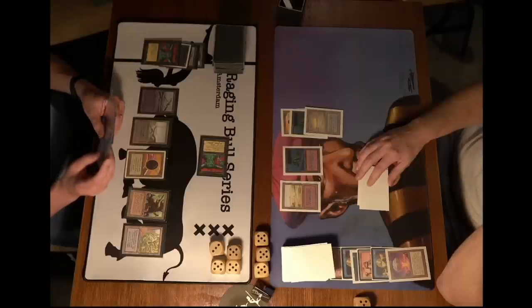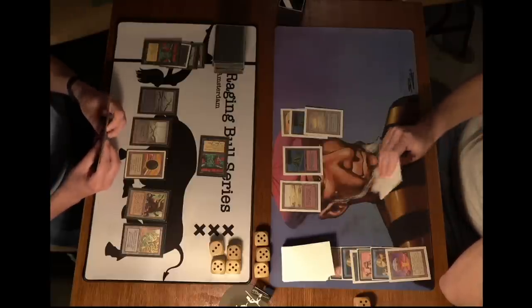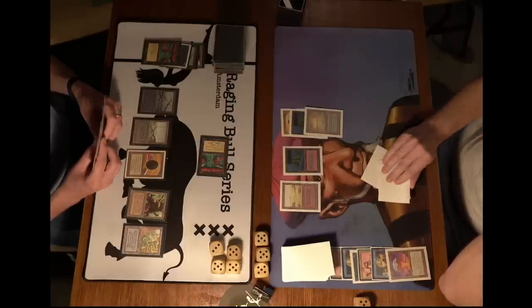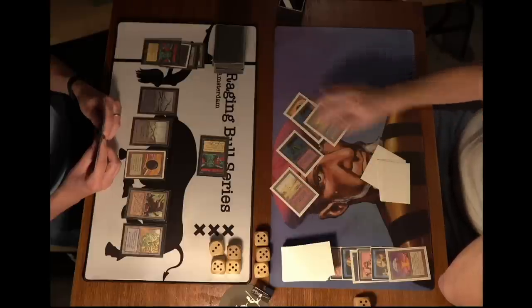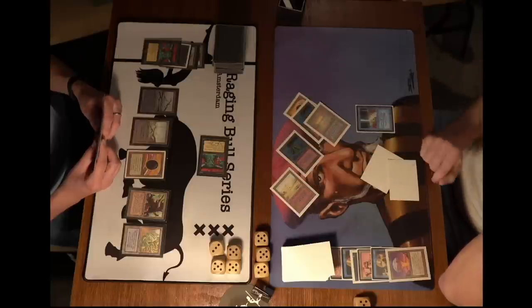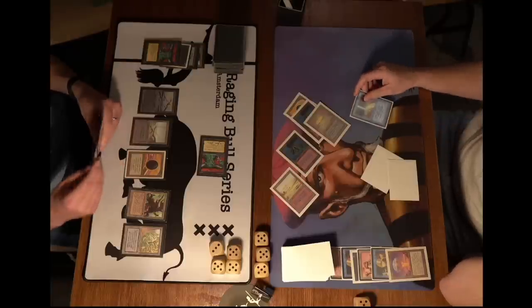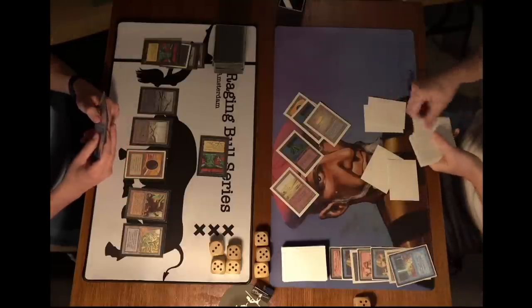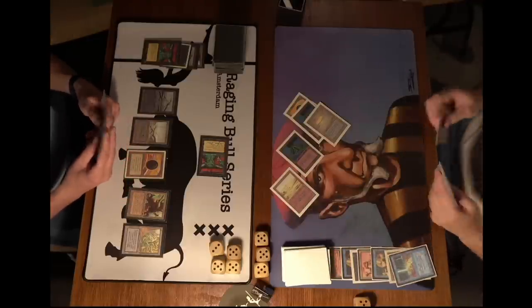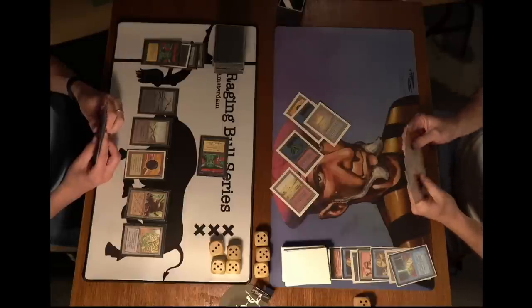That was a nice hit by the Juzam. Maybe put some more pressure on the board — just passing turn though. Things are really looking good for Kuhn. Robert Jan has to find an answer — tapping five. What could it be? Brain Geyser, not too shabby. He's going to draw three cards. Hasn't played out a land yet. I see a Su-Chi and a Trike — the other card I couldn't really spot.